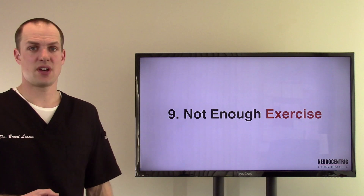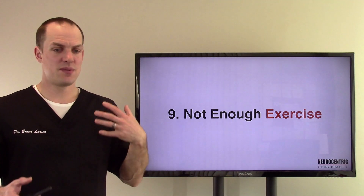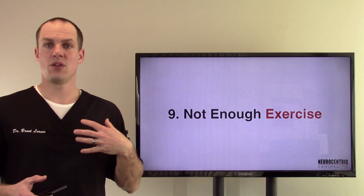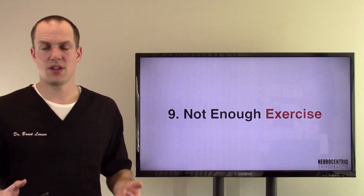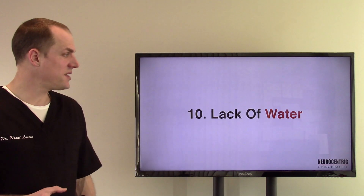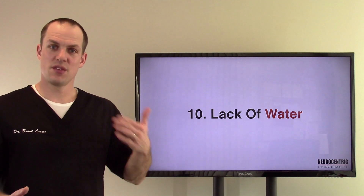Number nine, not enough exercise — you have to have movement, motion to your body. It keeps not just your muscles, but your lymph system moving, your lungs pumping, breathing in and out, your heart, your circulatory system moving. And it keeps your digestive system moving — that's part of the benefit of exercise, keeping your body in motion. Number ten, lack of water. You have to have water to run the machinery of the body.